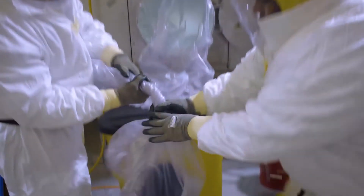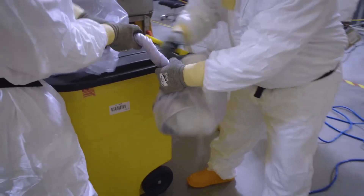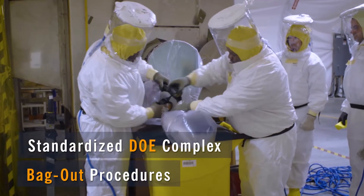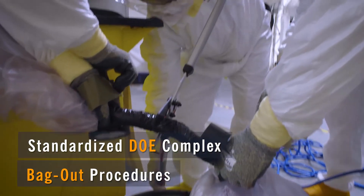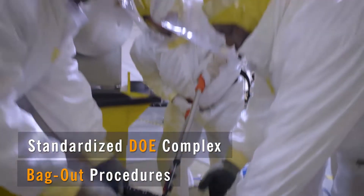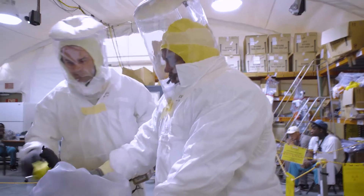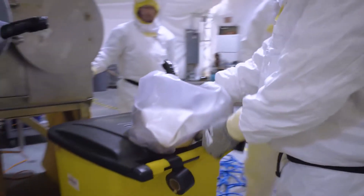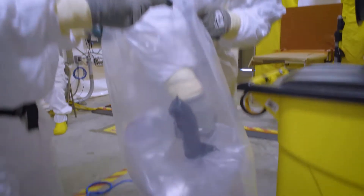The potential for PU-238 cross-contamination during the bag-out process is elevated. Standardized DOE complex procedures reduce this risk. We have a cut we call the B-line cut, which we train workers to perform. The RCO surveys the bag; once surveyed, we put it into another bag and it's placed into a five-gallon bucket. That bucket is taped up and then taken to a storage area.